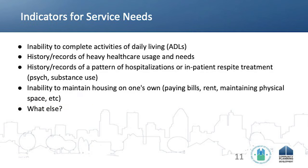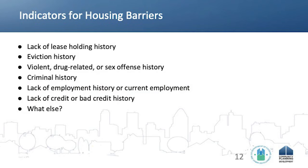We also want to collect indicators for service needs: do our clients have an inability to complete activities of daily living? Do they have records of heavy healthcare usage and needs? Is there a pattern of hospitalization or inpatient treatment? And is there a history of not being able to maintain stable housing? And then for barriers to housing: lack of rental history, history of eviction, history of violent, drug-related, or sex offense history, criminal history, lack of employment or current employment, and lack of credit or bad credit history. These are the types of things that our assessment tools and processes should be gathering information on.